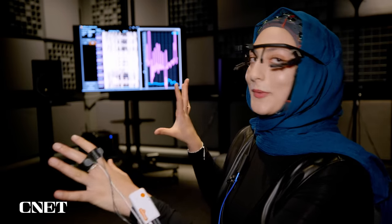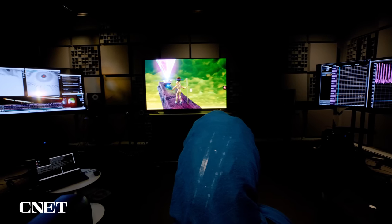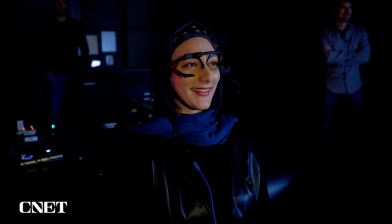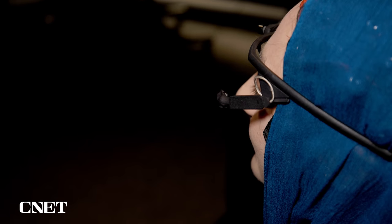So what does Dolby do with all of this data? Their goal is really to make sure that no matter what you're watching or how you're watching it — whether it's in your home or on your phone or in the theaters — you're really having a visceral reaction to what you're watching, that you're really engaged in whatever you're consuming, with the visuals, the sound, and really trying to convey what the creator intended when you're watching their content.